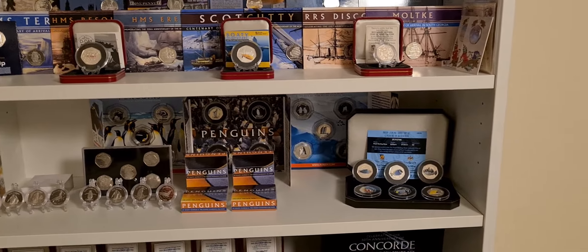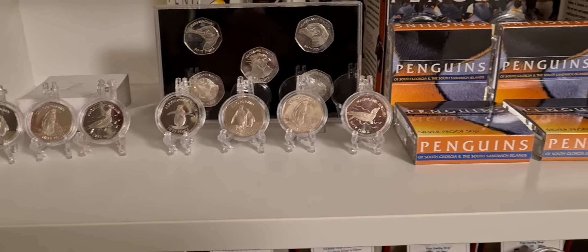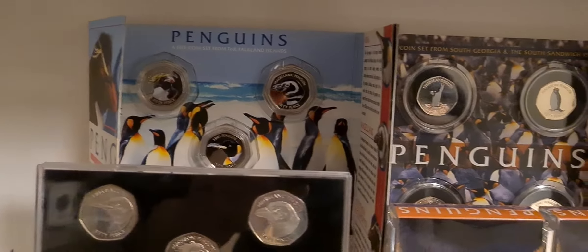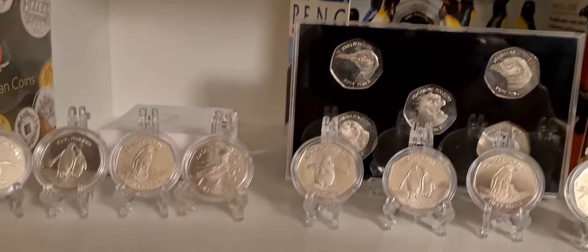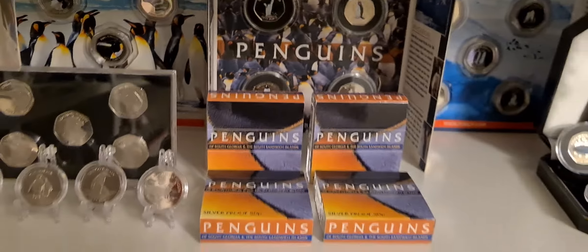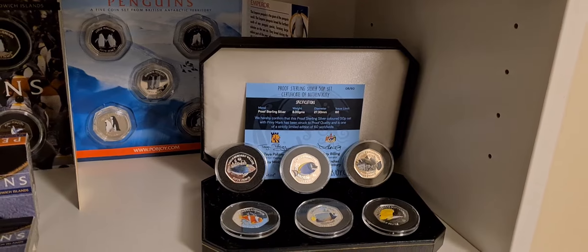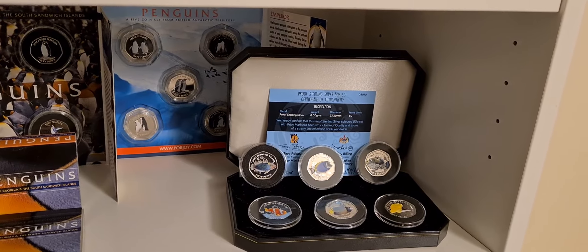We have coins from 2017, 2018, 2019, 2020, and 2021. At the back we have the sets of coins which are the colour versions - three different sets up there on the shelf. In front of those we have the non-coloured cupro-nickel coins, nice and shiny in their little cases. Beside that we've got a set of silver proof penguin coins, and then on the end of the shelf we have an interloper - a six coin set of tropical fish.